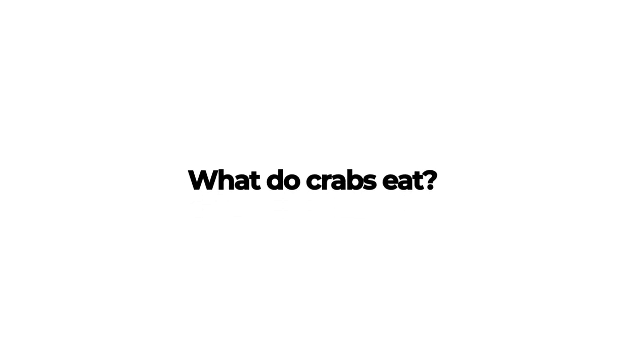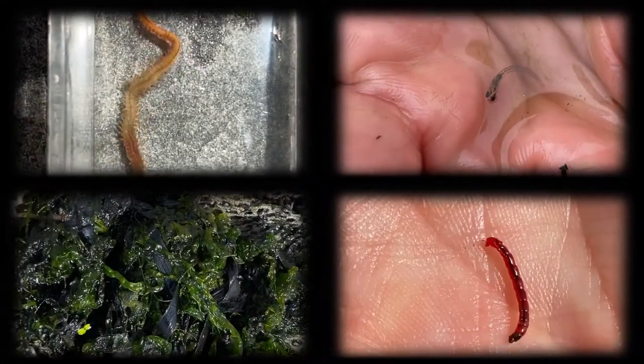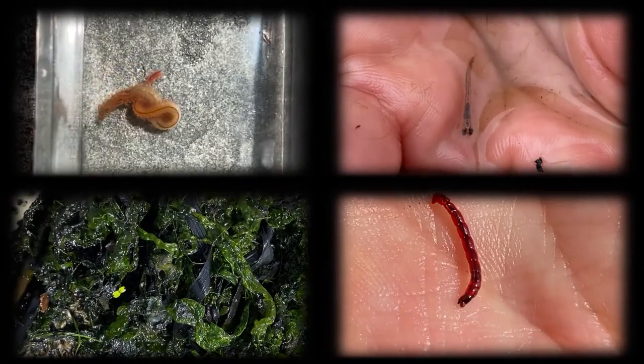What do crabs eat? Fiddler crabs and mud crabs are scavengers that feed on decaying animal and plant material, small worms, bacteria, and fungi that they find in salt marsh mud and sediment.